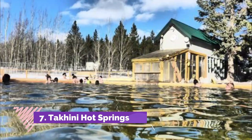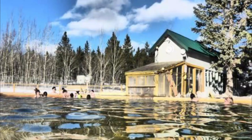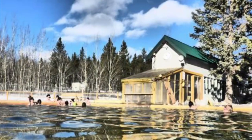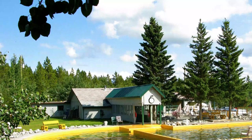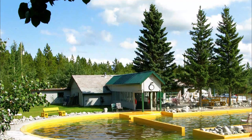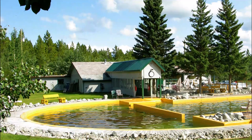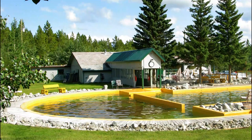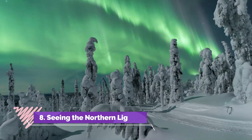Number seven: Takhini Hot Springs. These hot springs are over 100 years old and have become a popular attraction for visitors and locals alike. With mineral-rich waters and comfortable temperatures, these hot springs are open year-round and even provide opportunities to relax in the waters while watching for the northern lights. Located about 28 kilometers from Whitehorse.